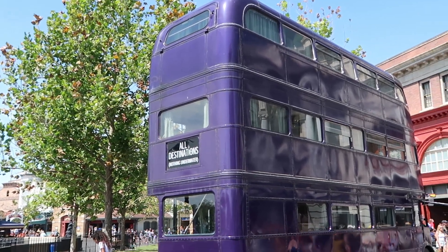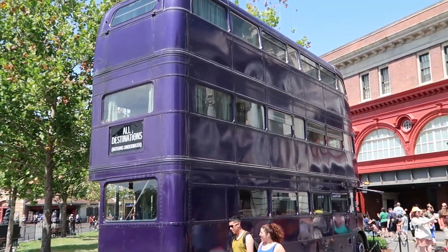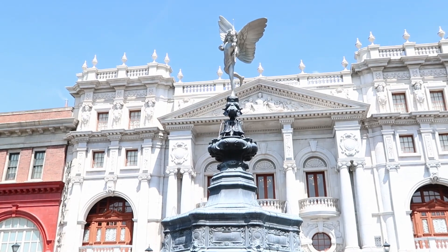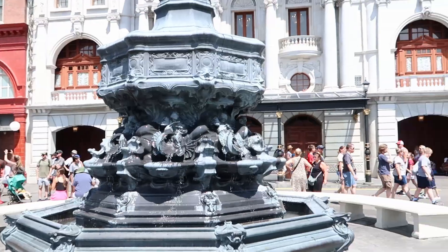It is seriously such a beautiful day out today. Look at the Night Bus right here — all destinations, nothing underwater. This beautiful fountain. It is so busy here at Universal Studios, but it's just so nice to see everybody out and about, vacationing once again. Just so nice.